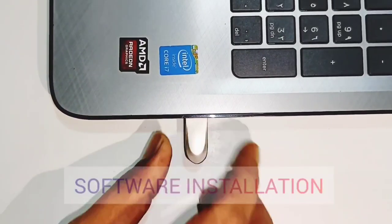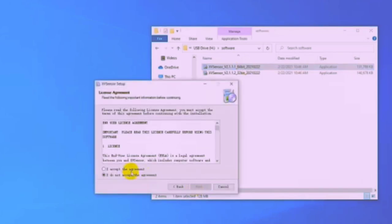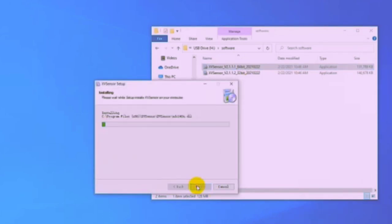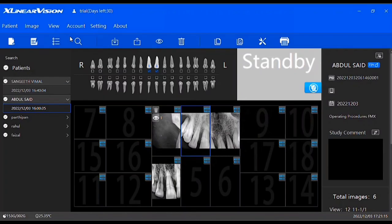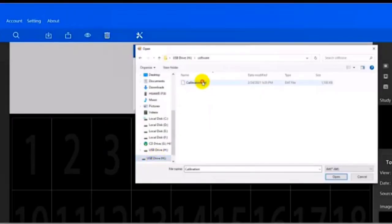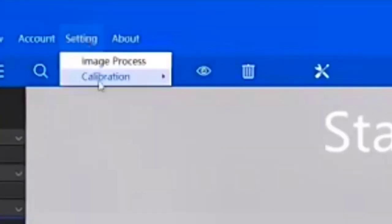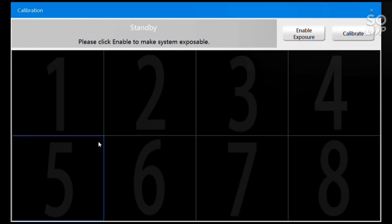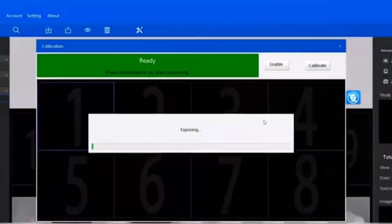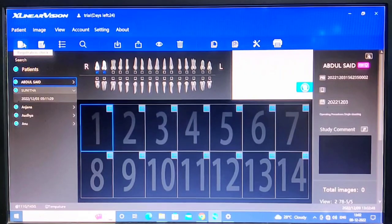Now let's see how the software works. It is very easy to install. If you feel any difficulty while installing, keep your antivirus off. First, you have to calibrate the sensor either manually or automatically. Automatic calibration is easy — just import the pre-made calibration file. For manual calibration, go to Settings and select manual calibration. There you have eight different boxes. Just place the aluminum disc on top of the sensor, expose eight times, and click the calibration button. Now your sensor is calibrated and ready for exposure.